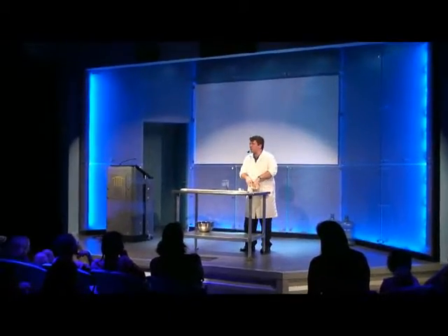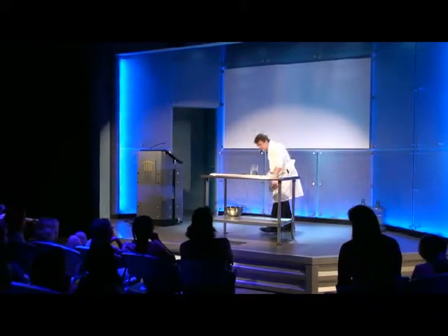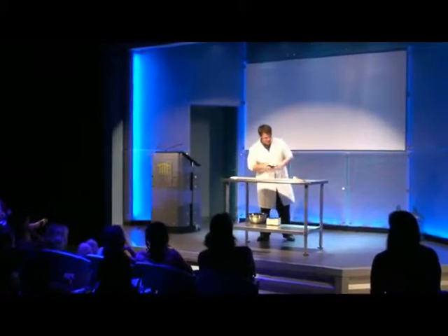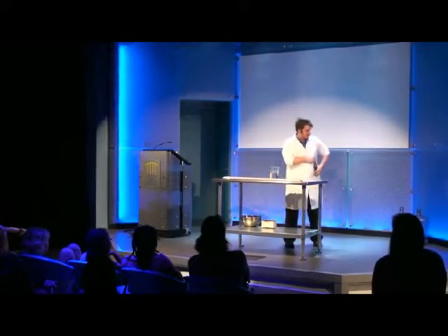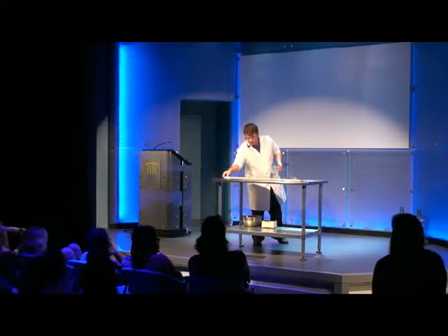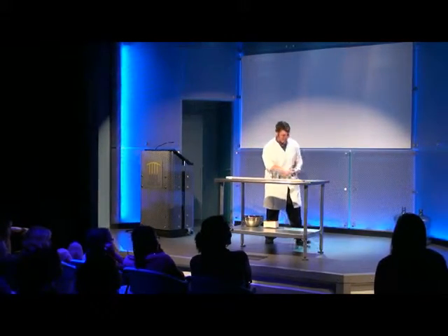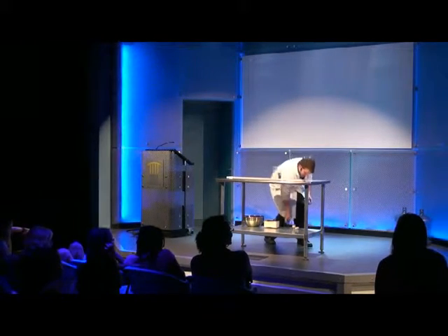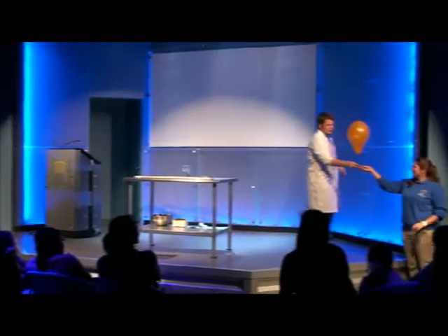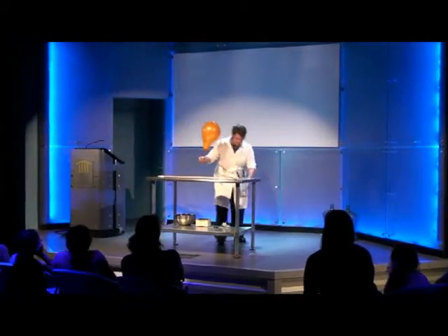We've come to our last experiment — this is my favorite experiment. It's going to use something very interesting that Ms. Catherine is going to bring out. A balloon! It's an orange balloon. At the Museum of Discovery and Science, we like to end our shows with a big bang. This balloon is floating, so what do we think might be inside? A lot of people say helium, because you use helium to make balloons float — but there's not helium inside of this.